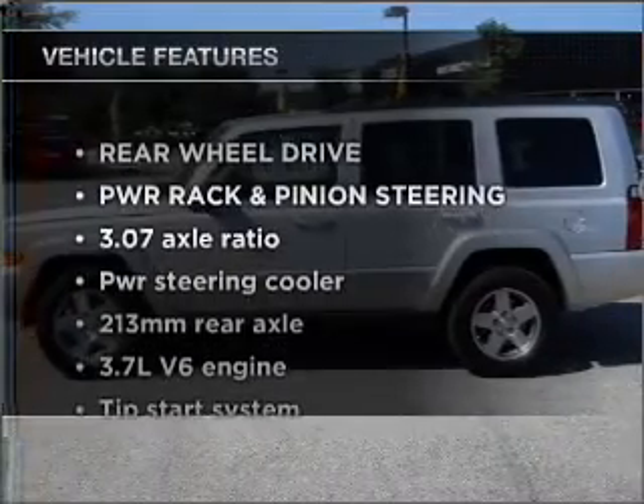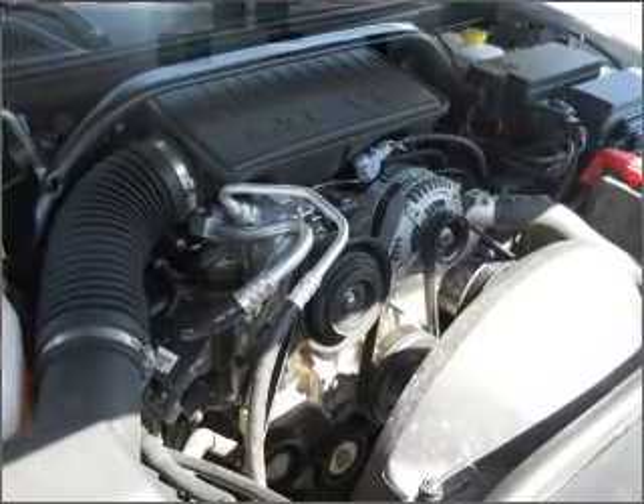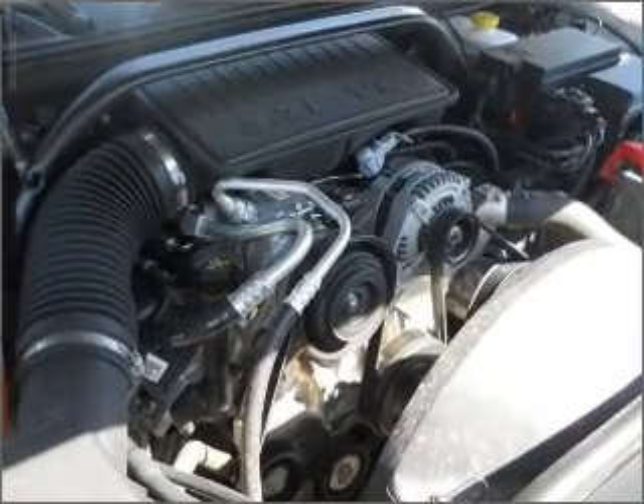And with these notable features, you won't want to miss out on the opportunity to own this amazing ride: power door locks, power windows, power steering, cruise control.